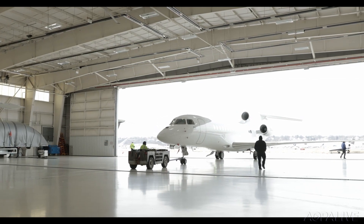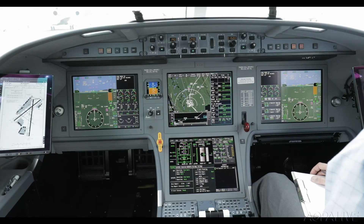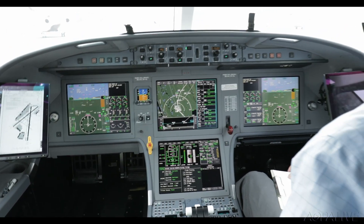I had a chance to fly the 8X out of Teterboro, New Jersey airport with Falcon Chief Pilot Franco Nisi.